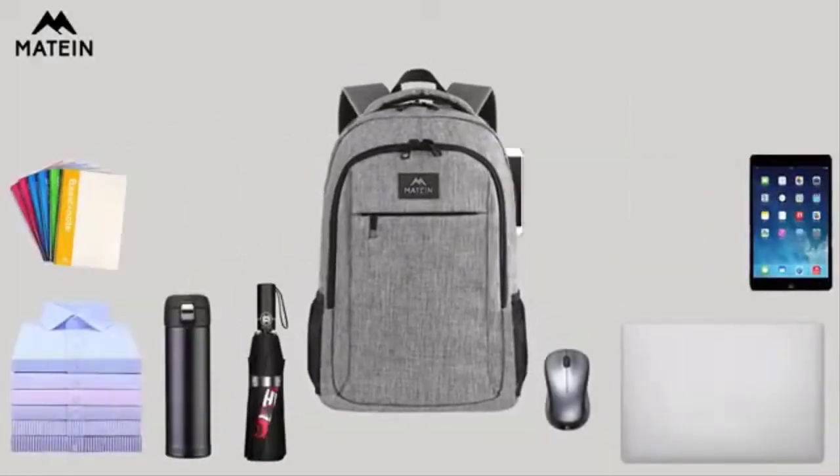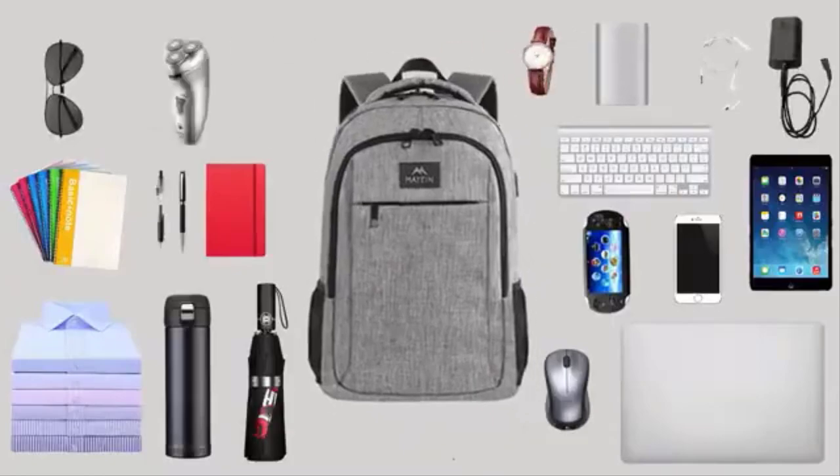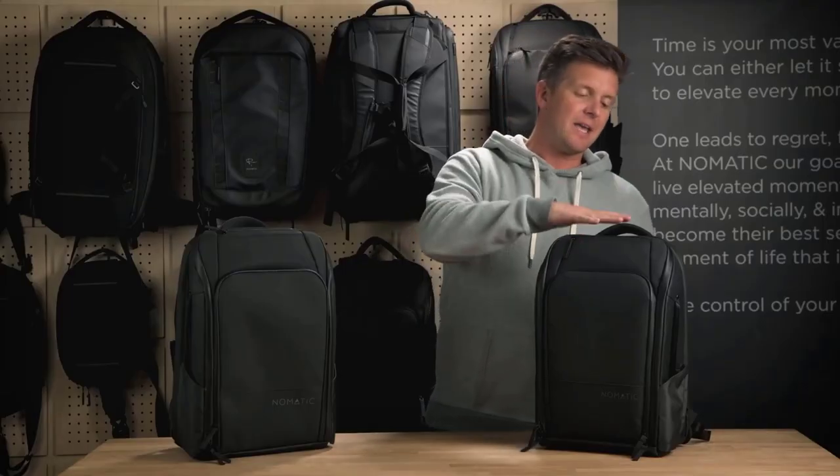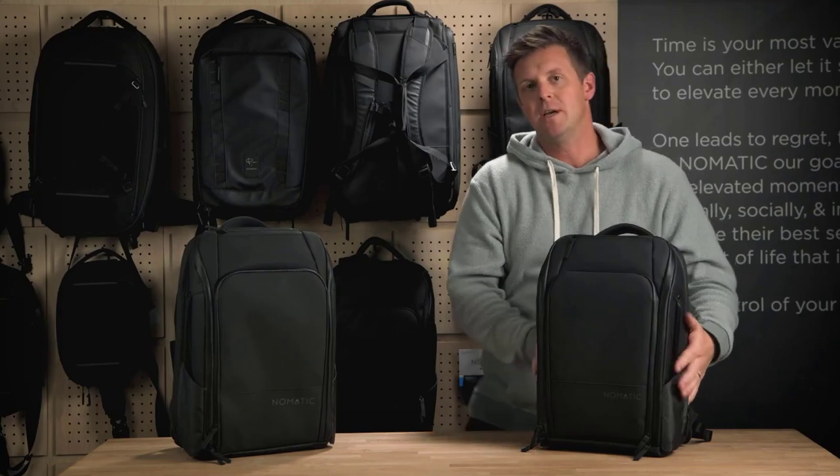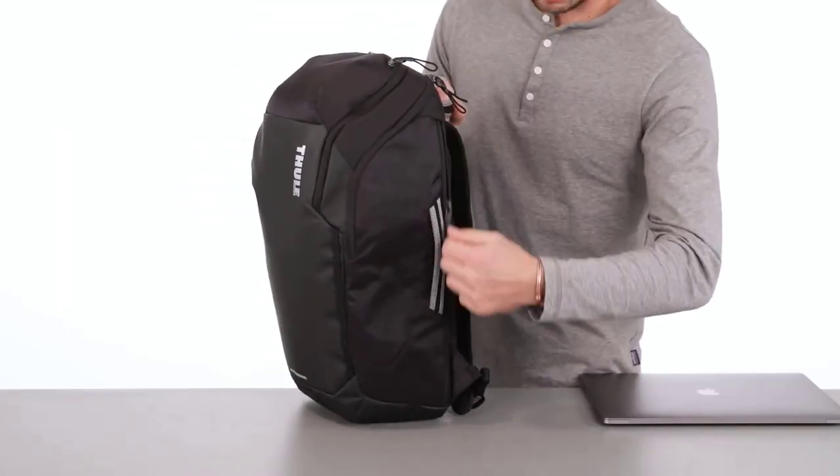We hope you found the perfect backpack to elevate your adventures. If you enjoyed this video, don't forget to like, share, and subscribe for more travel tips and gear reviews. Thank you for watching.